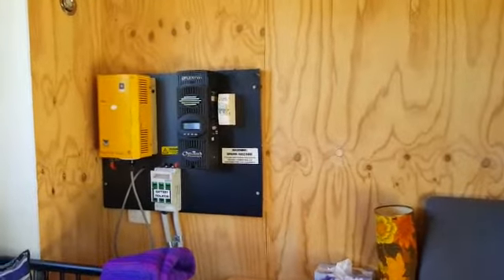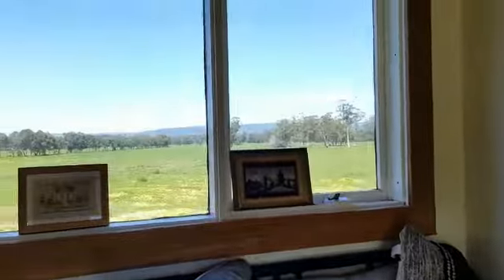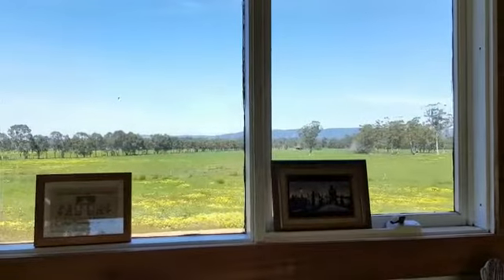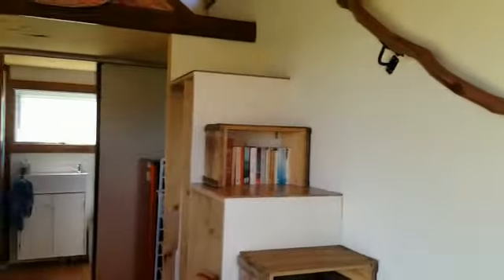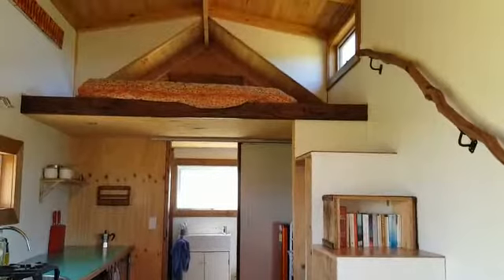We've got the electrics panel that reads all of the solar power that comes in and goes out. We've got another beautiful view out over the farm out of the lounge room windows, and then from here you've got the stairs up into the loft and the main bedroom.